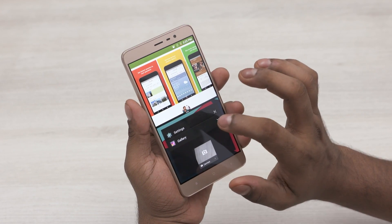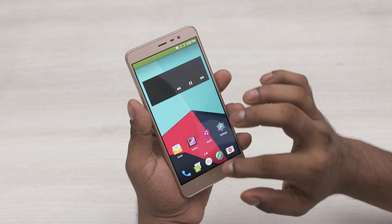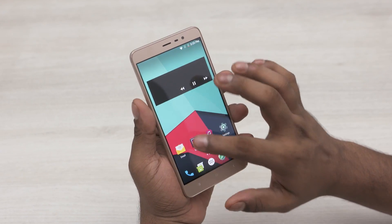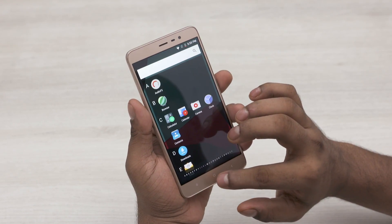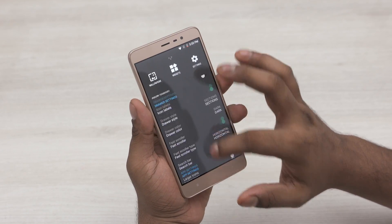If you do own a Redmi Note 3 and don't mind tinkering around, you can flash this ROM and check it out for yourself. I'll leave a link to the XDA thread in the description below. The developer has a what's working and what's not list right on the first post, and that's bound to change in coming days, so do check that out.